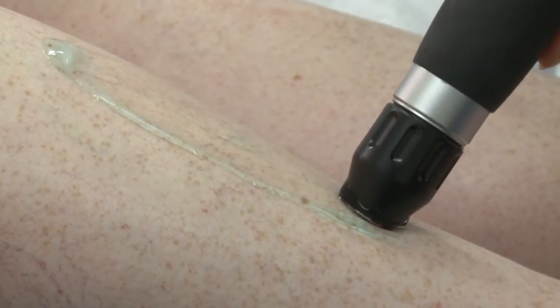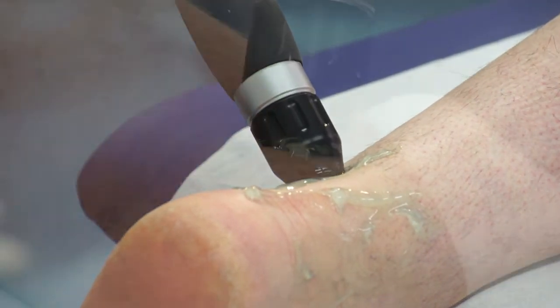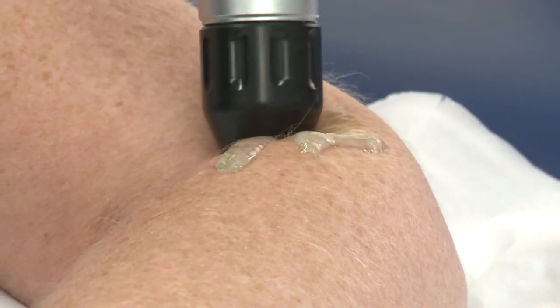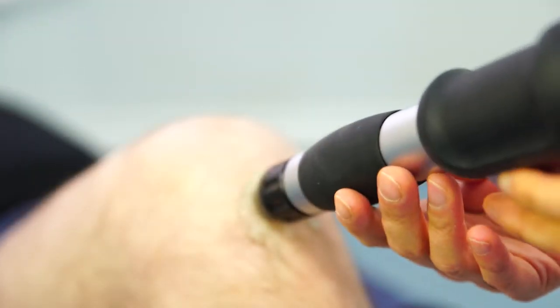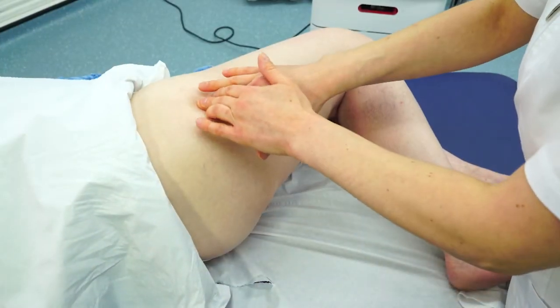Shockwaves are repeatedly applied to the injured area to break down any scar tissue and or calcifications in the area, which in some cases the body is unable to repair itself. As the tissue is broken down by the shockwave, the body starts rebuilding new tissue, replicating the body's own self-healing process.